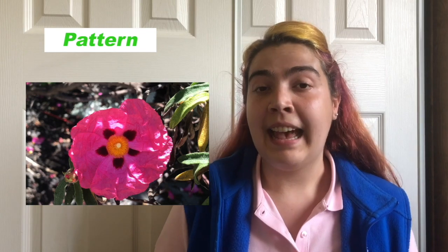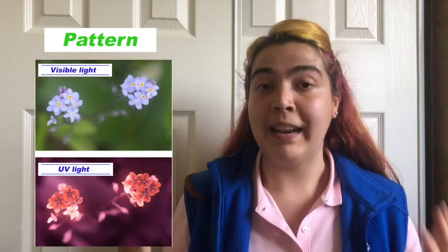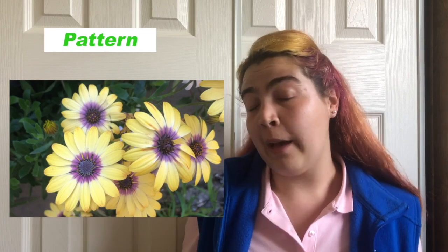Some flowers have special patterns that help guide their pollinators to where the nectar is. Those patterns are called nectar guides. Some insects like bees have the ability of detecting UV light, so some flowers even have nectar guides that are invisible to the human eye, but definitely visible to the bees' eyes. Nectar guides work as target landing pads that tell the pollinators exactly where the nectar is, which happens to be exactly where the pollen is too, which they will transport from one flower to the next.